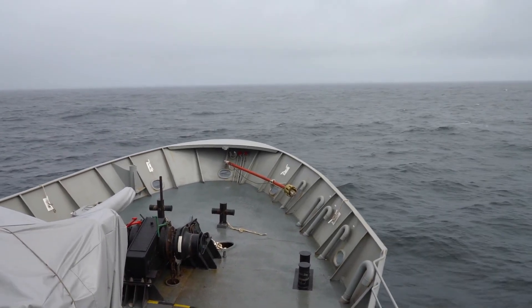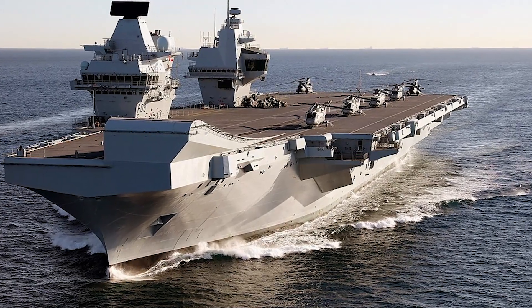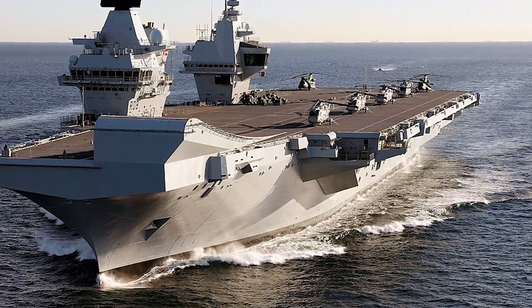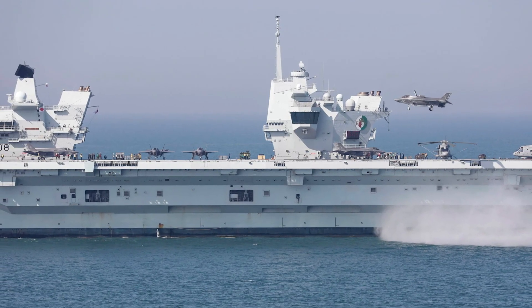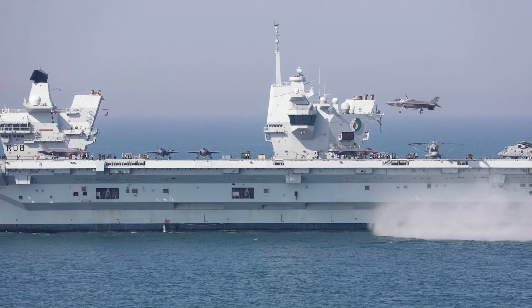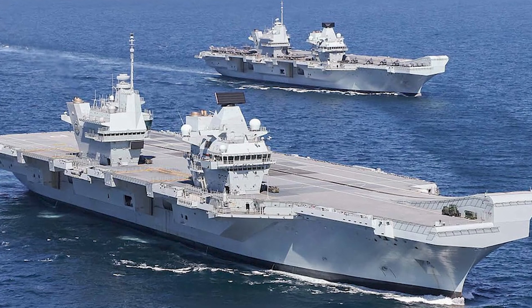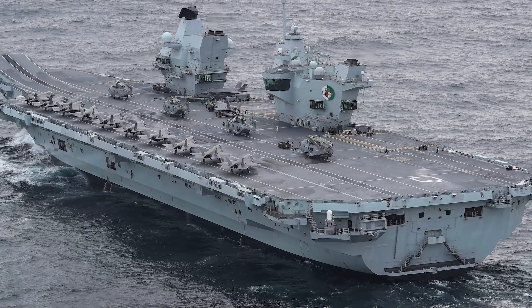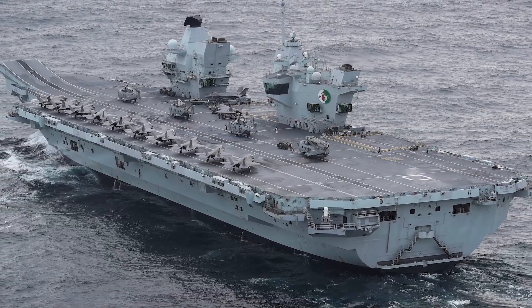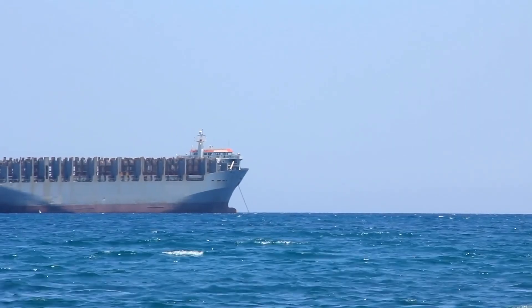HMS Queen Elizabeth is not just a ship but a statement of intent and a symbol of national ambition. It's the lead ship of the Queen Elizabeth class of aircraft carriers — the largest warships ever built for the Royal Navy of the United Kingdom. At 932 feet in length and a displacement of 65,000 tons, the HMS Queen Elizabeth dwarfs all other warships in the Royal Navy's fleet.